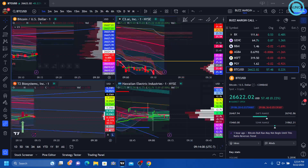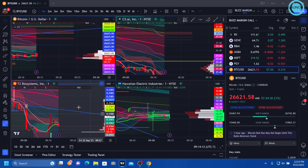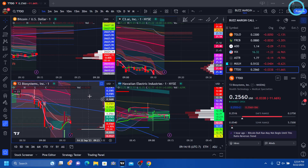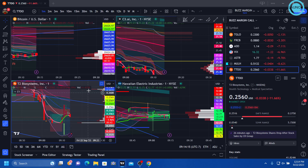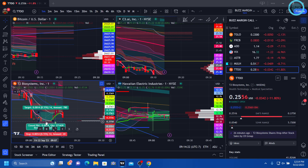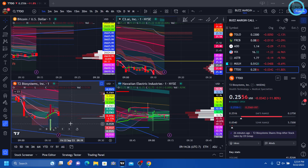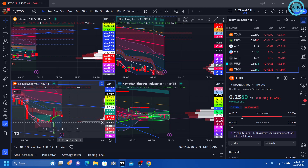That tells me that T2, in theory, by using my theory here — T2 should have been a good fill at 25.50. We'll see what happens. This thing could drop like a rock or a rocket. But for a scalp, I like my entry there.